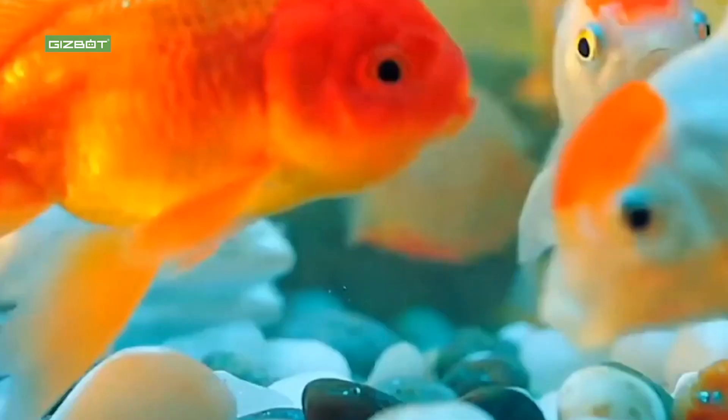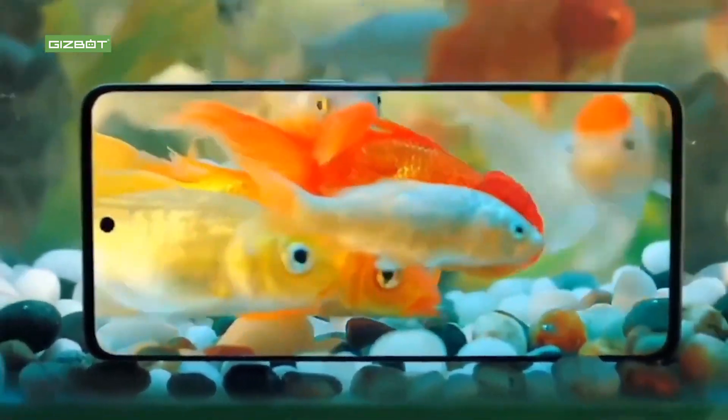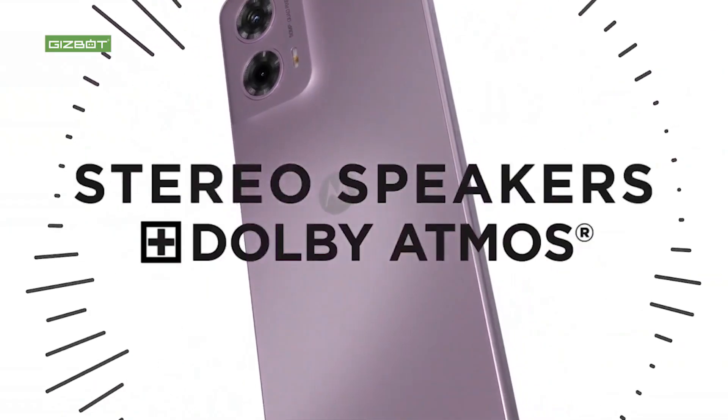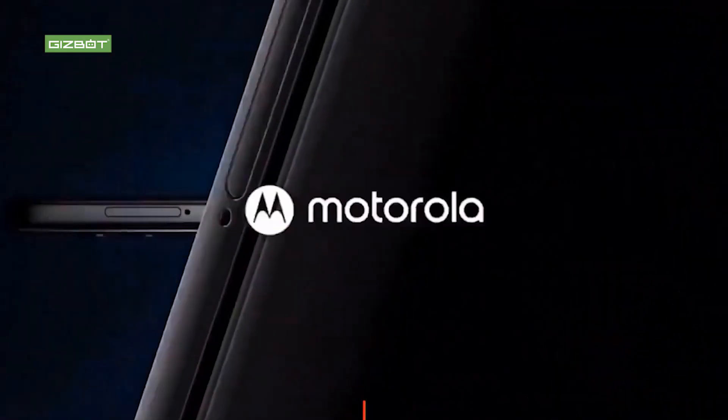Now let's talk about the processor. This phone uses the Mediatek Helio G85 SoC. It is a mid-range phone with a Mediatek processor.